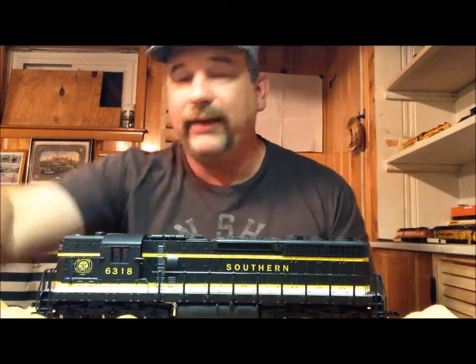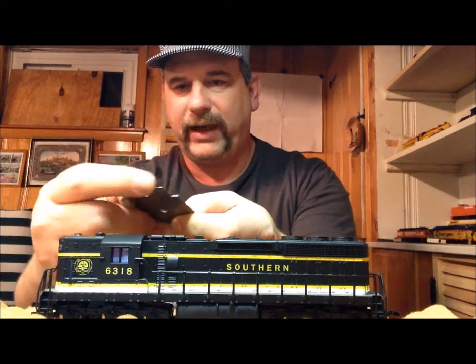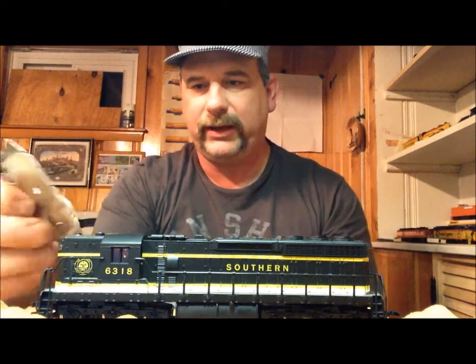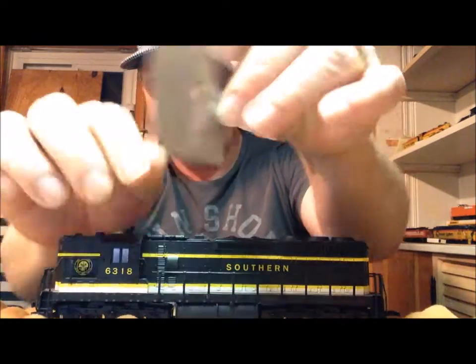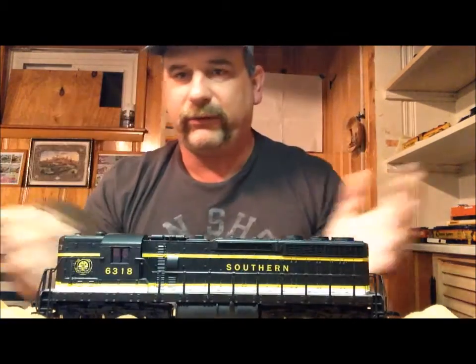Last but not least, one of the things that's extremely handy on any model railroad — whether you're a newbie or an expert — get yourself one of these: an NMRA standards gauge for HO. It has cutouts for your wheel sets, your track width, and if you set it on the track it checks coupler height for horn hooks, which is what I'm running presently. Eventually I'm going to convert to Kadee's or something similar.